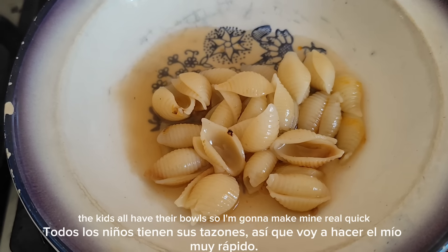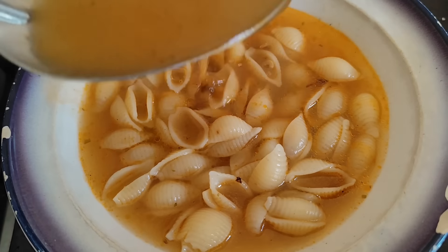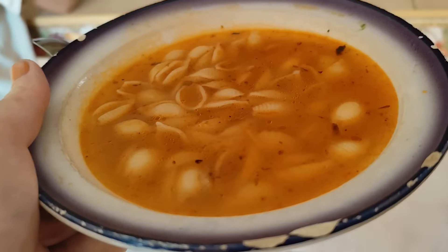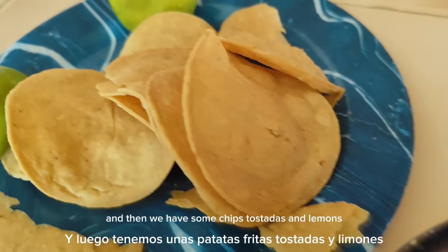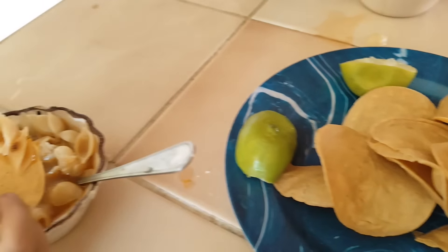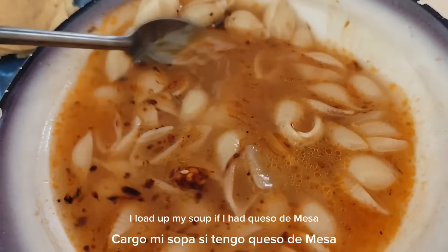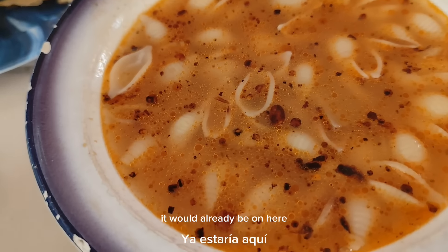The kids all have their bowls and I'm going to make mine real quick. Oh my goodness, it smells so good. And we have some chips, tostadas, and limons. I really load up my soup — if I had queso de mesa it would already be on here.